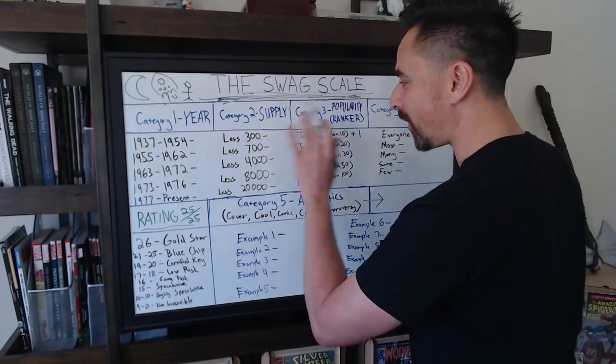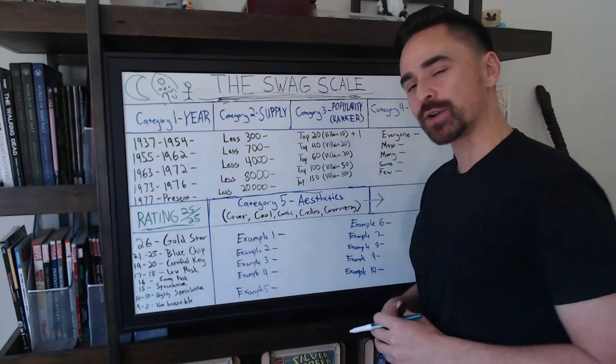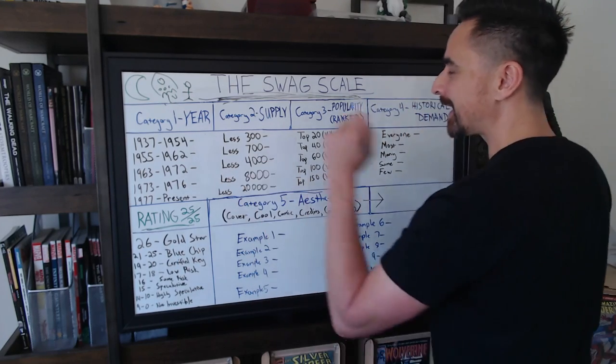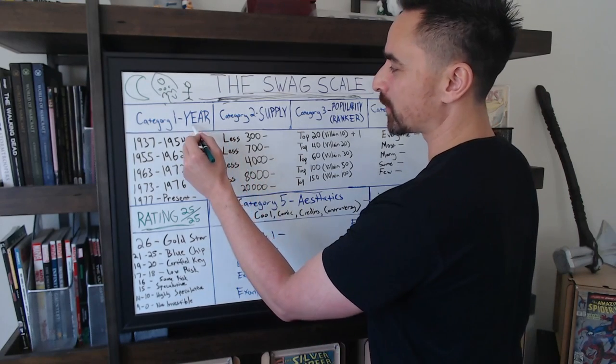So let us go through the categories here. These categories are all rated out of five points, making the rating system out of a scale of 25 total points. Category one has to do with, of course, year — what year did this comic book come out?